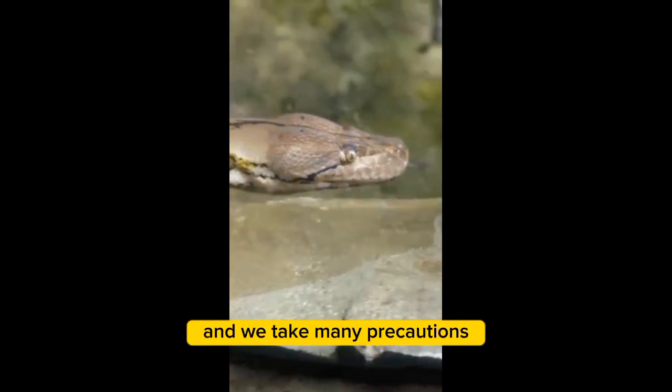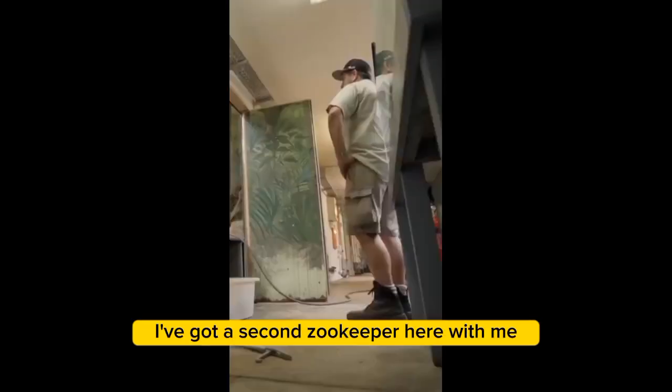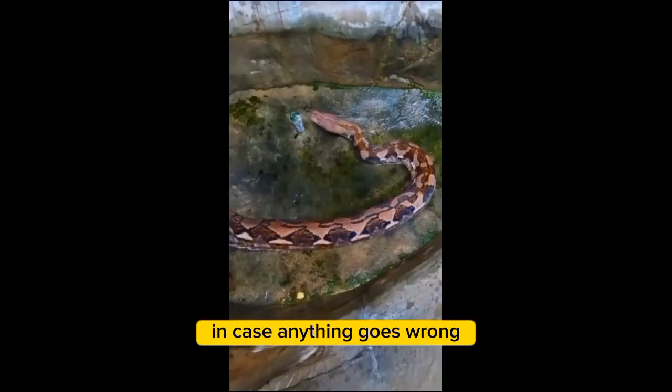This is a dangerous animal and we take many precautions. I've got a second zookeeper here with me as my backup, as my safety, in case anything goes wrong.